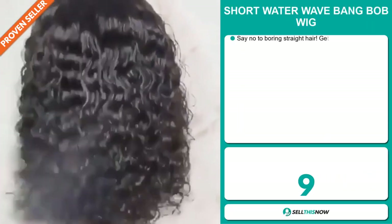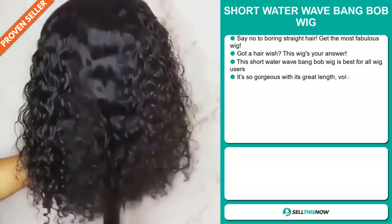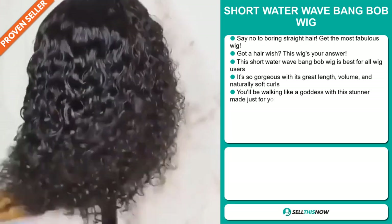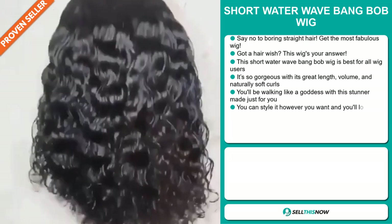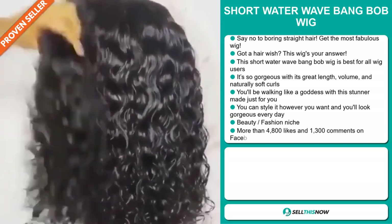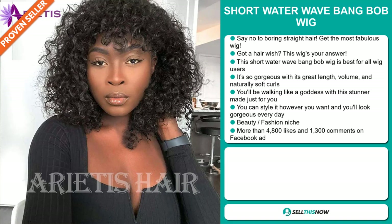Our next product is the Short Water Wave Bang Bob wig. Say no to boring straight hair — get the most fabulous wig. Got a hair wish? This wig's your answer. This Short Water Wave Bang Bob wig is best for all wig users. It's so gorgeous with its great length, volume, and naturally soft curls. You'll be walking like a goddess with this stunner made just for you. You can style it however you want, and you'll look gorgeous every day.